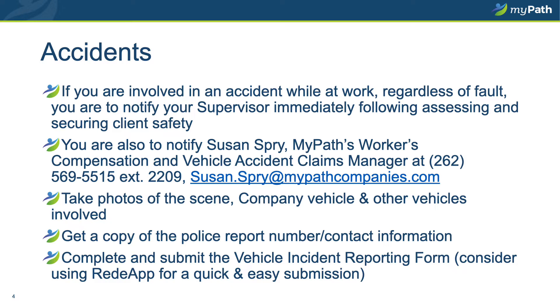Be sure to document and note what police jurisdiction was called to the scene. Take pictures of the accident, the damage to your vehicle, the other vehicles involved, the conditions in the area of the accident, and the accident scene itself. Submit the police report information and the photos along with a completed vehicle incident reporting form to Susan Spry. You can submit that form via email, fax, or most conveniently, use the Ready app.